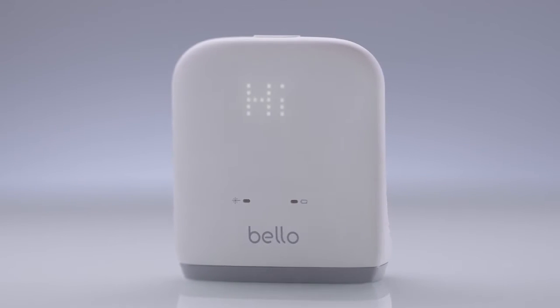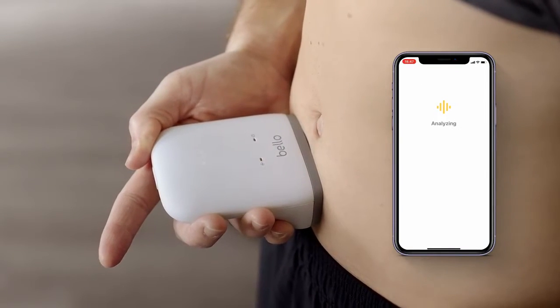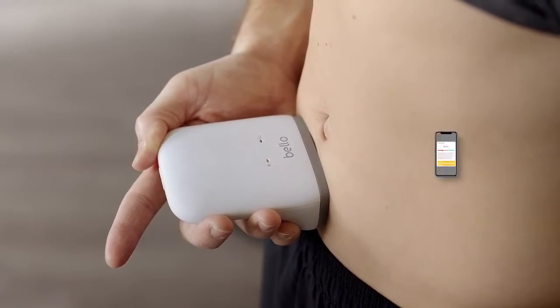Bello is small, sleek, and simple, making it easy to fit in the palm of your hand and giving you the ability to manage your health condition conveniently anytime, anywhere.